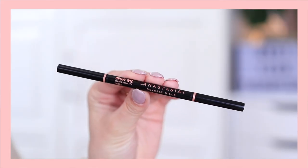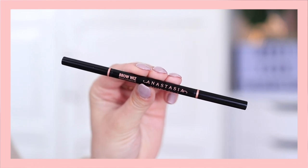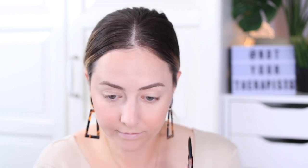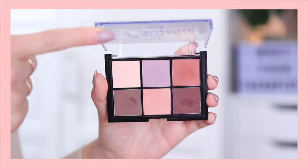I'm quickly filling in my eyebrows using the Anastasia Brow Wiz in the shade Taupe. This is a lighter shade than I usually use, but I like to use a lighter one when I'm filling in my brows quickly — that way if you make a mistake or go a little overboard, you don't have to worry about it as much because it's a lighter shade.